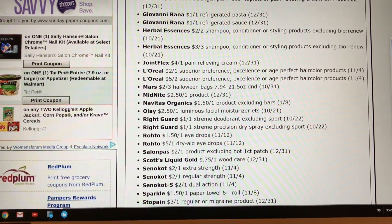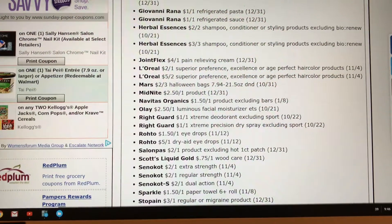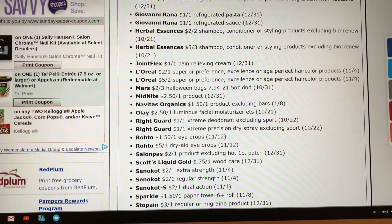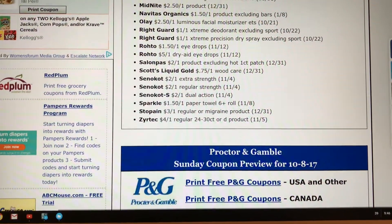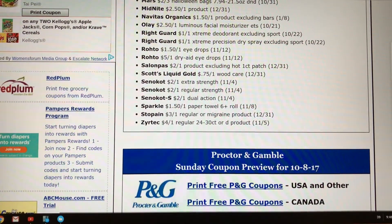Right Guard, $1 off one. Sparkle Paper Tiles, $1.50 off one — that could be a good coupon. And some Zyrtec, $4 off one.